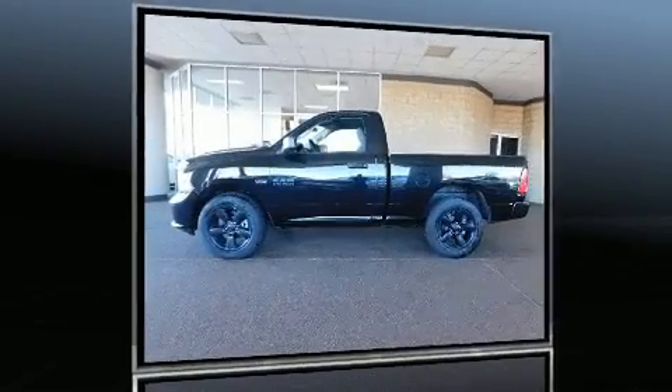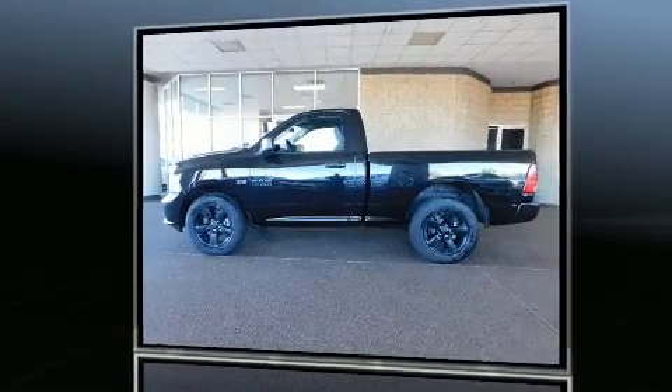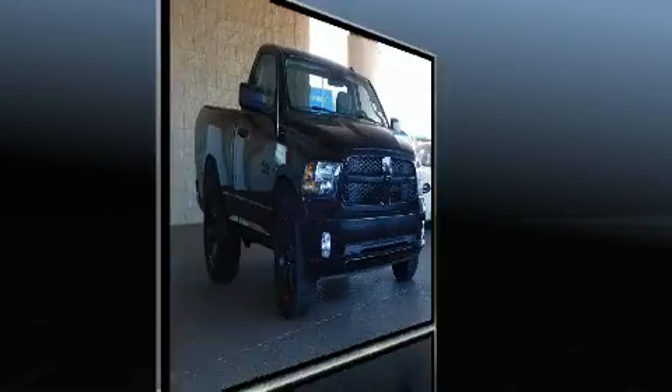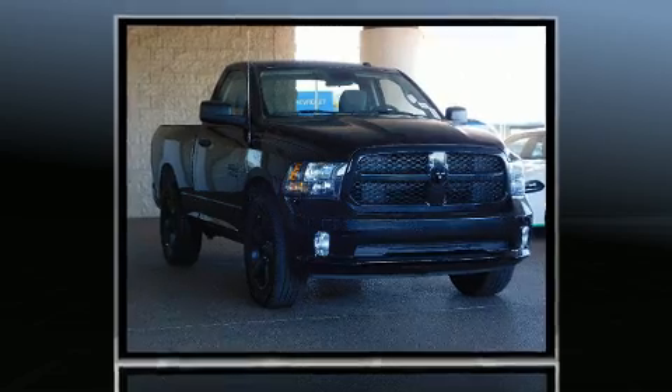Get excited about the 2017 Ram 1500. This two-door, three-passenger truck is ready to drive off the showroom floor. It features an automatic transmission, rear-wheel drive, and a powerful eight-cylinder engine.